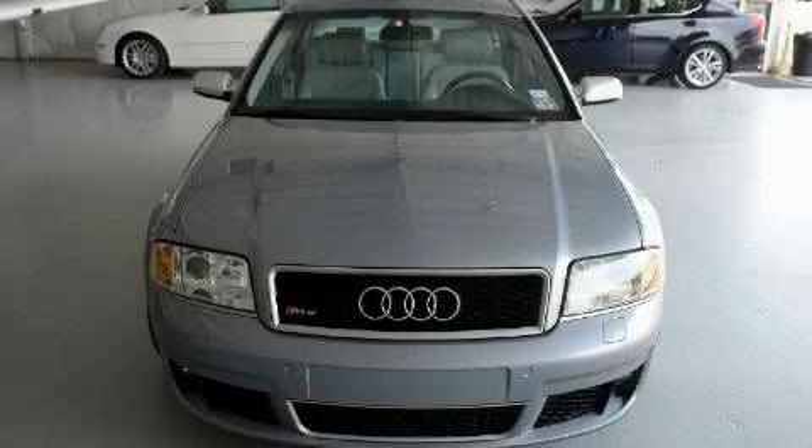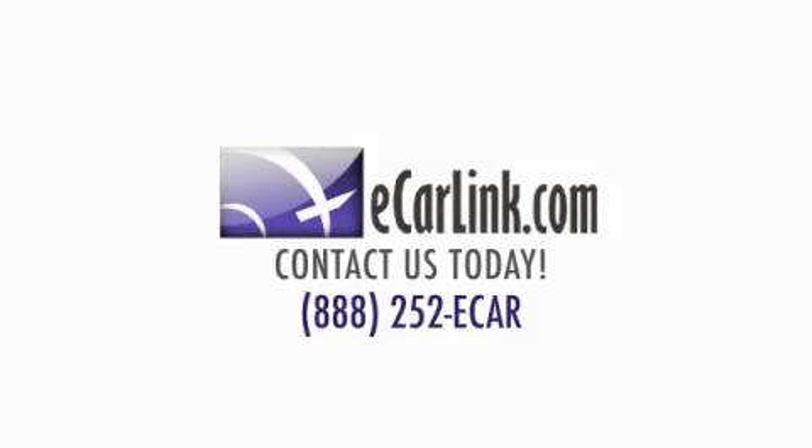Contact us today to arrange your test drive. Thank you.